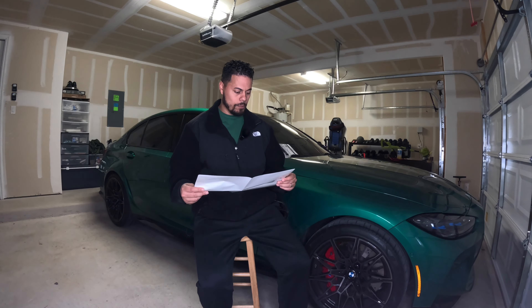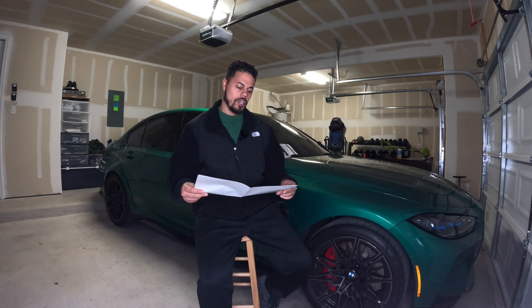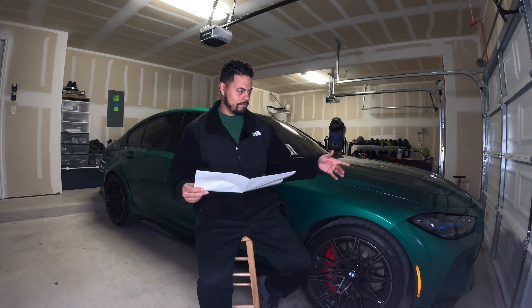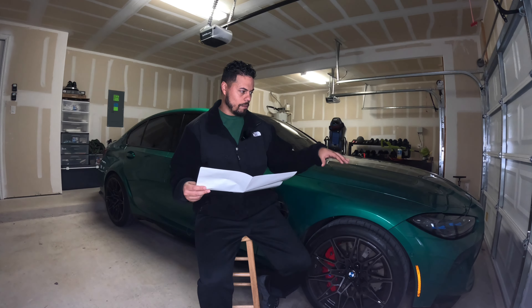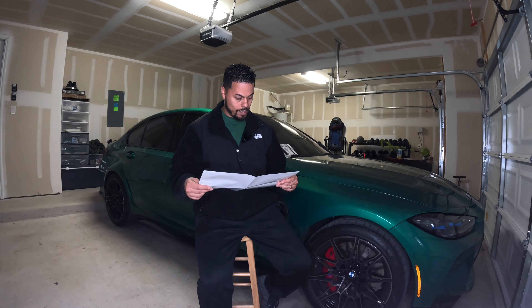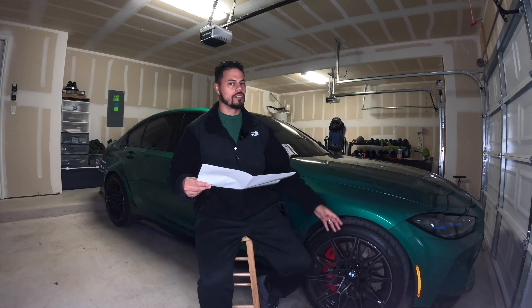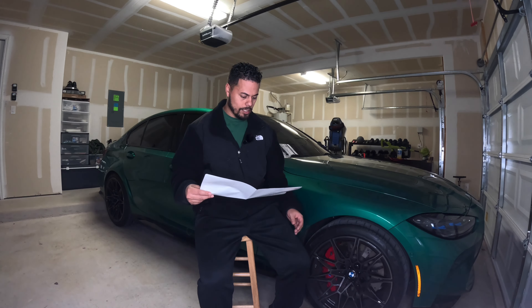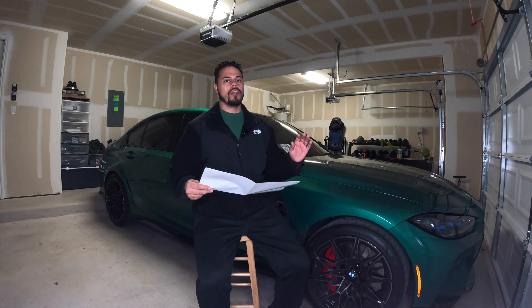Adaptive suspension is included. The M Shadow Lights black out the housing of the lights — without it, it's that silverish color. It makes the housing black and gives it a better look of the headlight. That's a $300 option. The M Compound Brakes — which are the standard brakes, not the carbon ceramics with the red brake calipers — are a no-cost option.